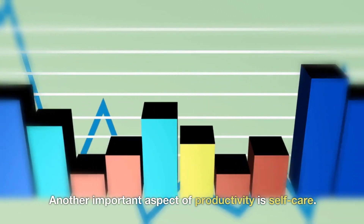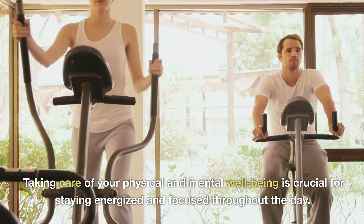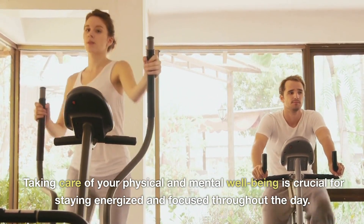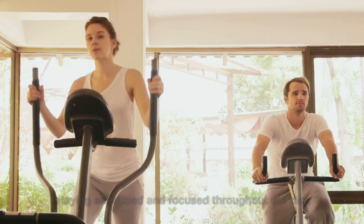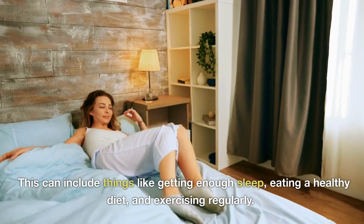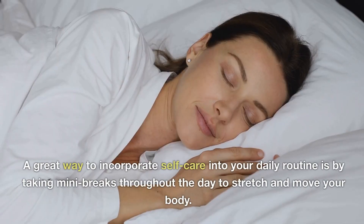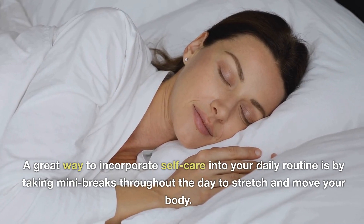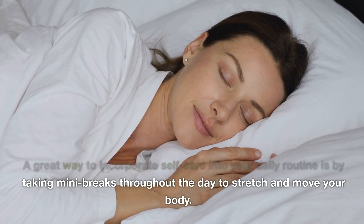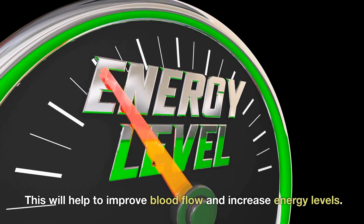Another important aspect of productivity is self-care. Taking care of your physical and mental well-being is crucial for staying energized and focused throughout the day. This can include things like getting enough sleep, eating a healthy diet, and exercising regularly. A great way to incorporate self-care into your daily routine is by taking mini-breaks throughout the day to stretch and move your body.